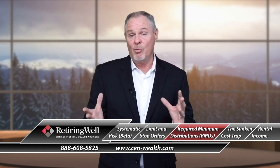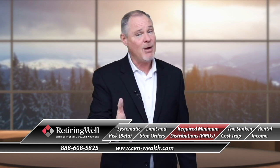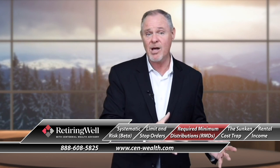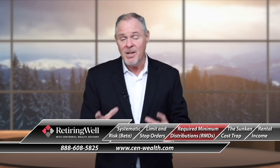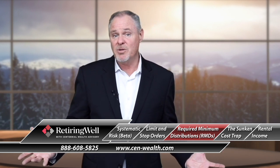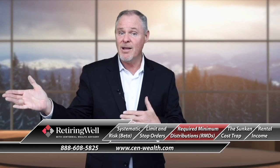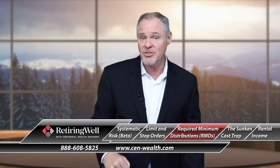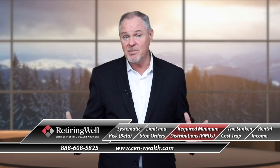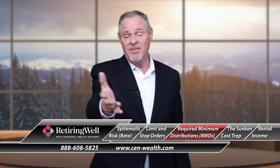A lot of people want to do a required minimum distribution and make a Roth conversion at the same time — but that we can't do. We can't use a required minimum distribution to satisfy a Roth conversion. If you're fortunate enough to not need the RMDs, you can put it into a savings account or direct it to life insurance to leave a bigger legacy to your heirs. If you want to know more about required minimum distributions, give us a call — we'll gladly sit down and show you how they work and see if there are benefits for you.